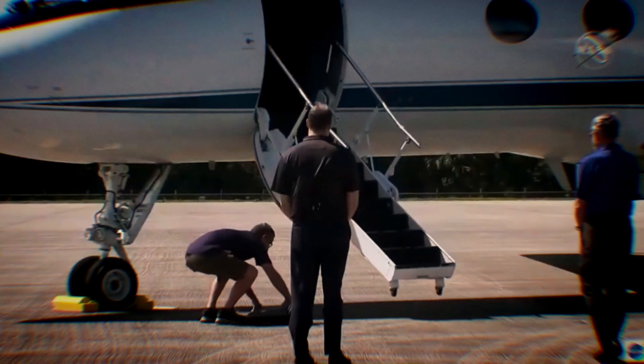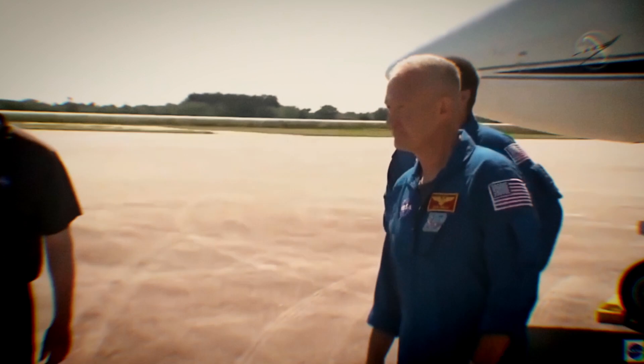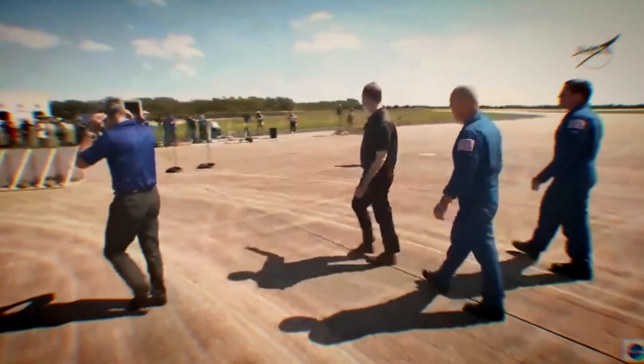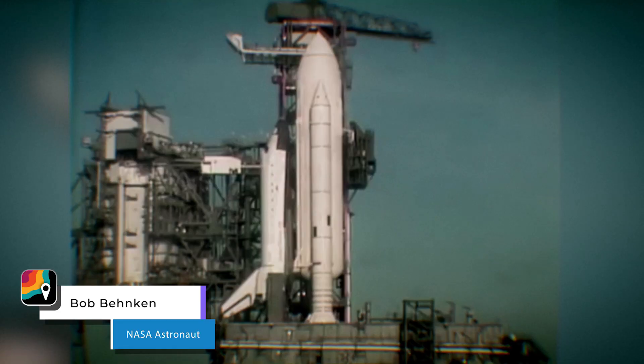They landed at the Kennedy Space Center last week for final preparations, including the obligatory landing strip press conference. Both Doug and I are really excited to be here. This is an awesome time to be an astronaut, with a new spacecraft and a chance to go fly.